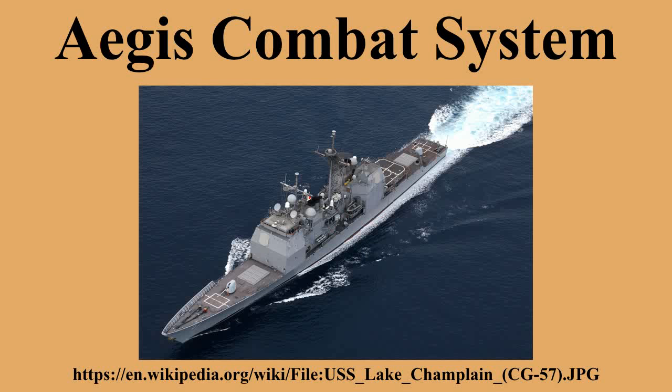The Aegis Combat System is an integrated naval weapons system developed by the Missile and Surface Radar Division of RCA, and now produced by Lockheed Martin. It uses powerful computer and radar technology to track and guide weapons to destroy enemy targets. Initially used by the United States Navy, Aegis is now also used by the Japan Maritime Self-Defense Force, Spanish Navy, Royal Norwegian Navy, and Republic of Korea Navy. Over 100 Aegis-equipped ships have been deployed in five navies worldwide. The Royal Australian Navy selected the Aegis system for placement on its new air warfare destroyers, and it is part of NATO's European Missile Defense System.